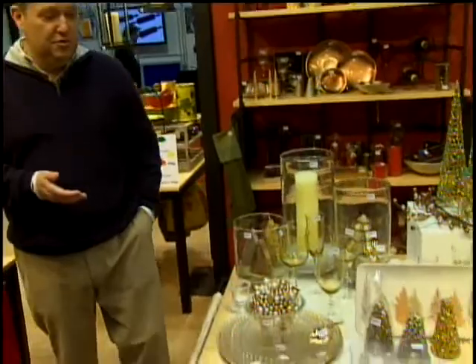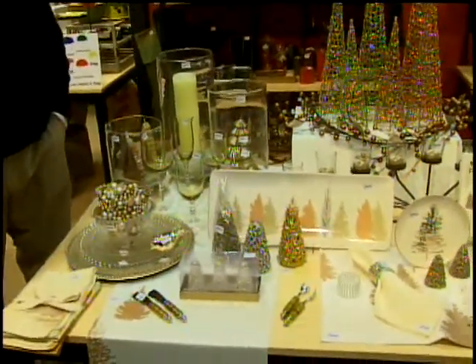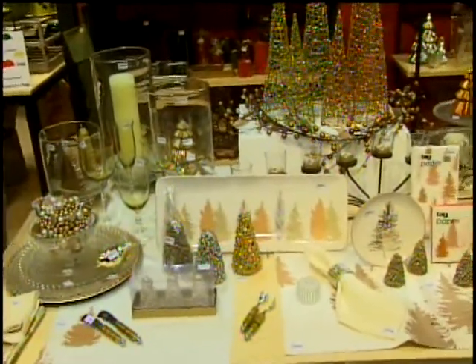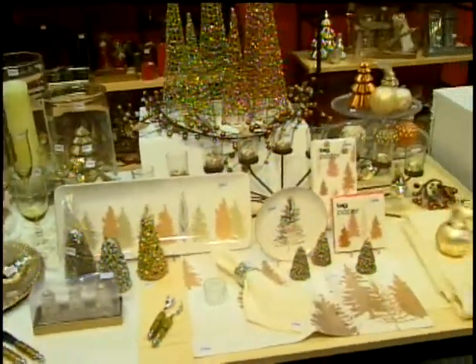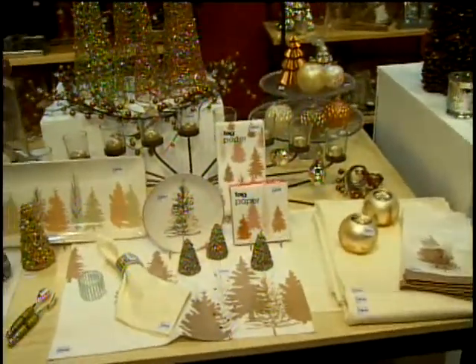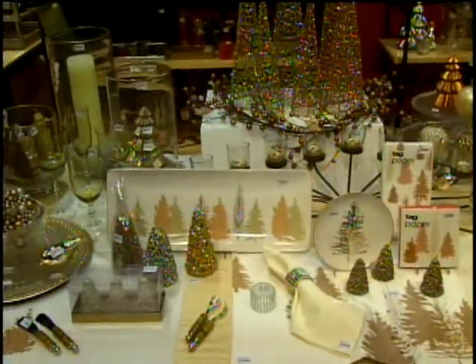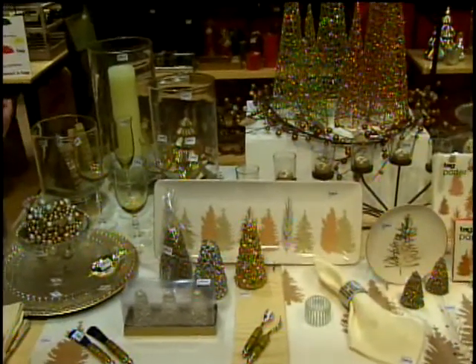If you look at the table in front of you, you can see one of our new introductions, which represents manufacturing that takes place in over 13 different countries around the world. The forms that we make are serveware, drinkware, glassware, lighting, and textiles — and that's fundamental to who we are.